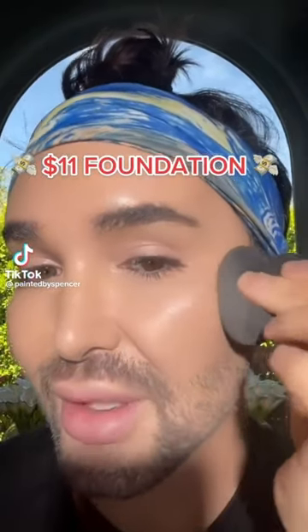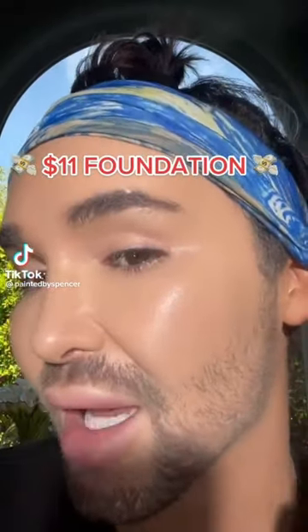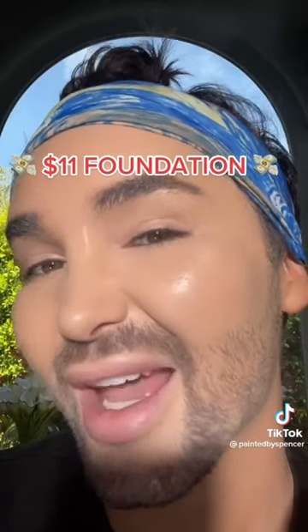Do you believe me if I told you that this foundation cost $11? $11? One of the things I love most about it is that it leaves behind a really beautiful sheen. Spencer has talked about this foundation so many times on his page, I finally caved and bought it. I got it on Amazon, actually. It's the Catrice True Skin.